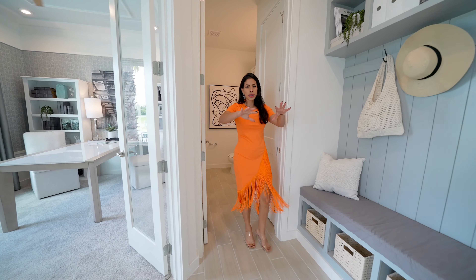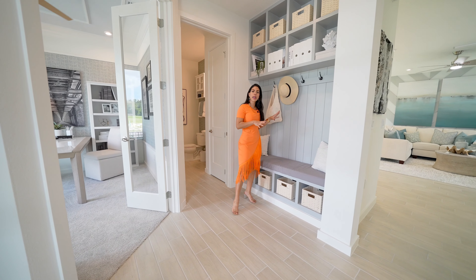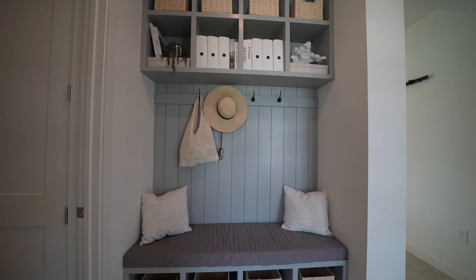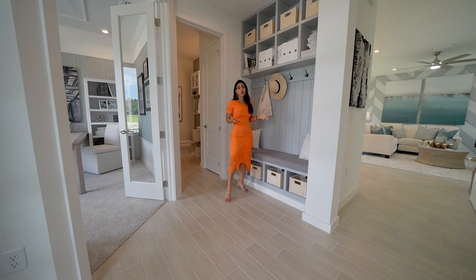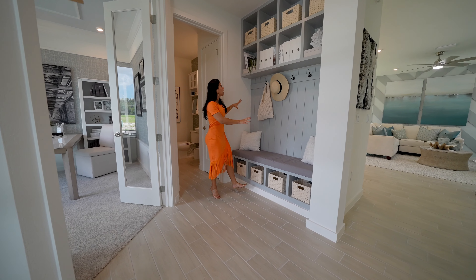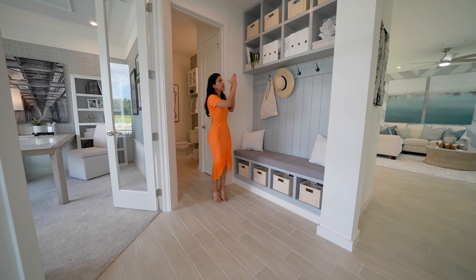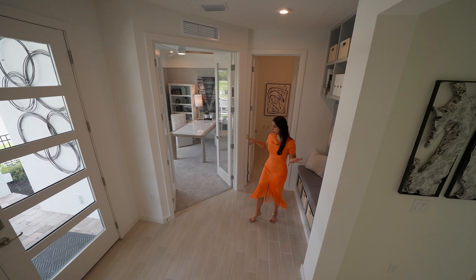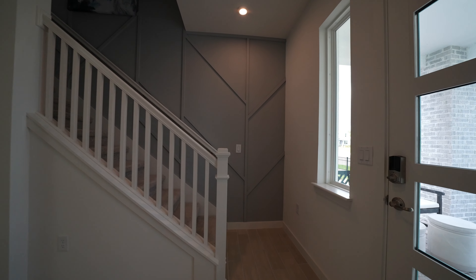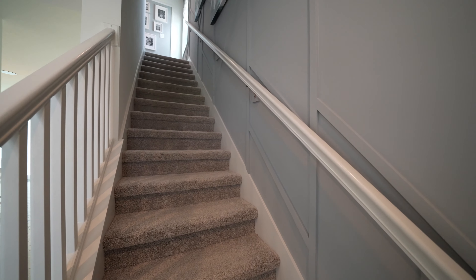Continuing with this section, we have the mudroom area — just a great option for summertime coming soon. Even when the rain is coming, it's perfect to hang your coat. As soon as you get in, you get even extra storage space — it's always nice to have those kinds of areas. So leaving behind the office, we have a half bath and the mudroom, and I'm going to focus on the second floor of the property to enjoy the rest of the bedrooms.